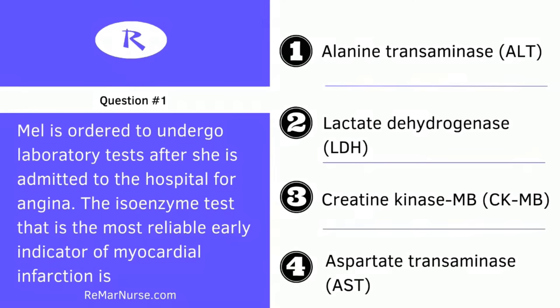Let us move on to the next question. A newborn has been diagnosed with hypothyroidism. In discussing the condition and treatment with the family, the nurse should emphasize: one, they can expect the child will be developmentally delayed; two, administration of thyroid hormone will prevent problems; three, this rare problem is always hereditary; or four, physical growth and development will be delayed.